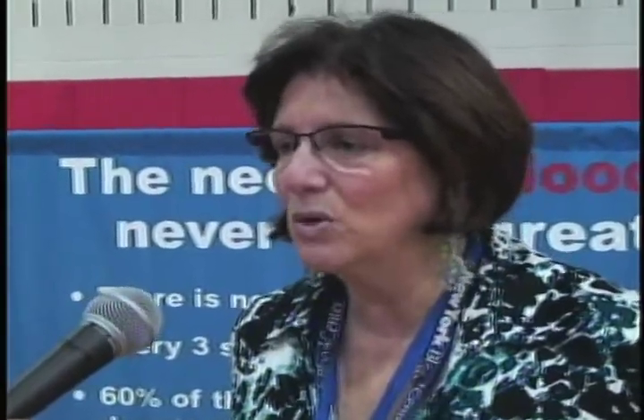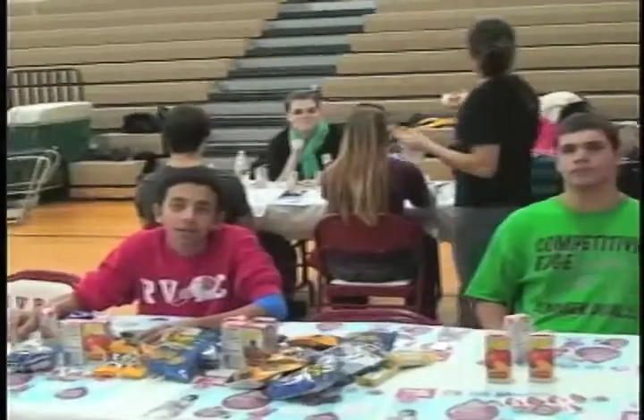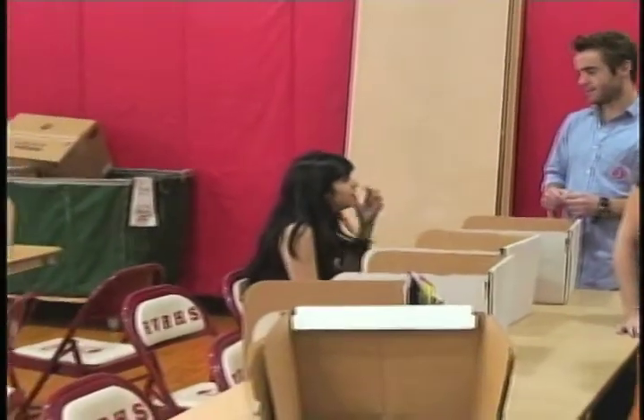Lynn Ross works for New Jersey Blood Services, a blood collection organization. They collect blood to provide it to hospitals so that patients will have the blood they need. The major users of blood are cancer patients, and since almost everybody knows someone who's been touched by cancer, you probably know somebody who's used blood. They also spoke with Ms. Ausbach, the RV NHS advisor, to find out more about why NHS hosts this blood drive.